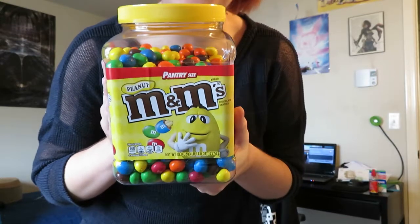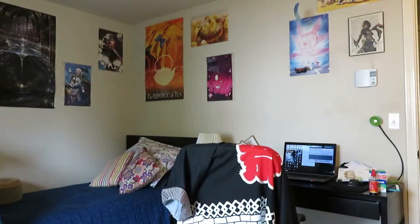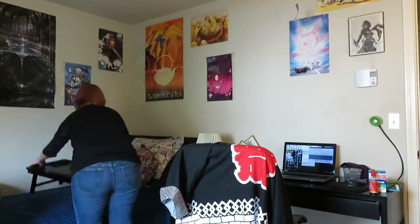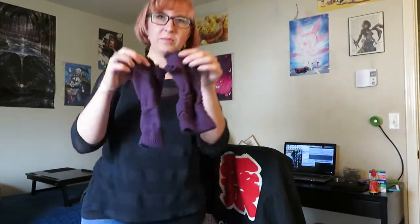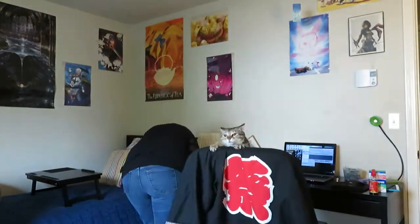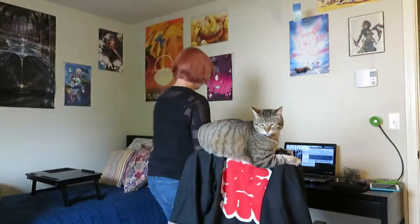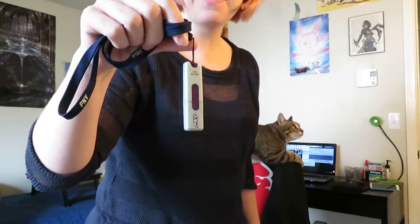My snacky snack of choice for NaNoWriMo. My cute little half gloves to keep my hands warm. This is the USB I've been using since pretty much college. That's when I got it and it's been enough for writing ever since.